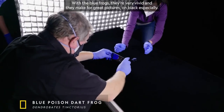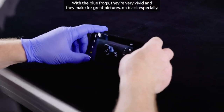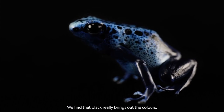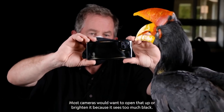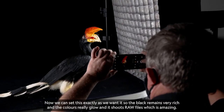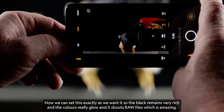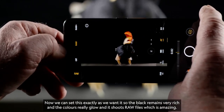With the blue frogs, they're very vivid and they make for great pictures, on black especially. We find that black really brings out the colors. Most cameras would want to open that up or brighten it because it sees too much black — but we can set this exactly as we want it so the black remains very rich and the colors really glow. And it shoots raw files, which is amazing.